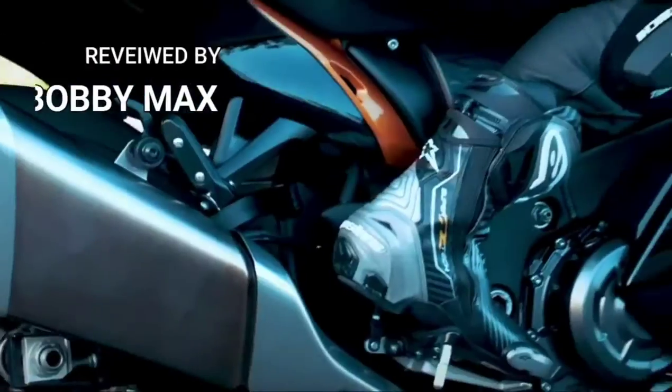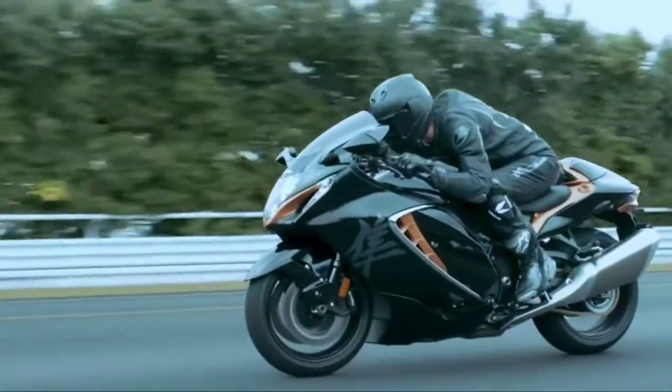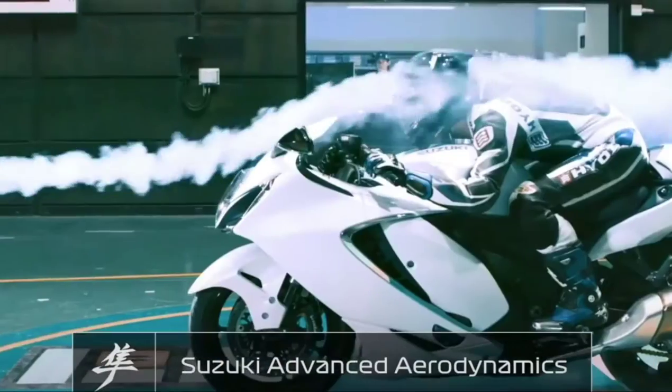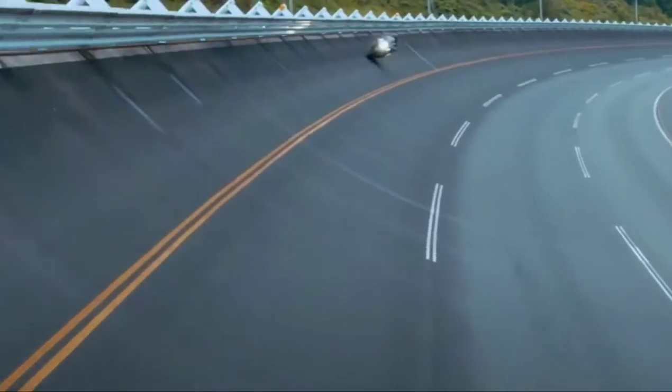I'm sure most of you will recognise the instantly familiar silhouette of the Suzuki Hayabusa, with the all-new model featuring sharper styling and straighter, cleaner lines that deliver one of the best drag coefficients found on any motorcycle to be released in 2022. It also makes it the most streamlined Hayabusa ever.